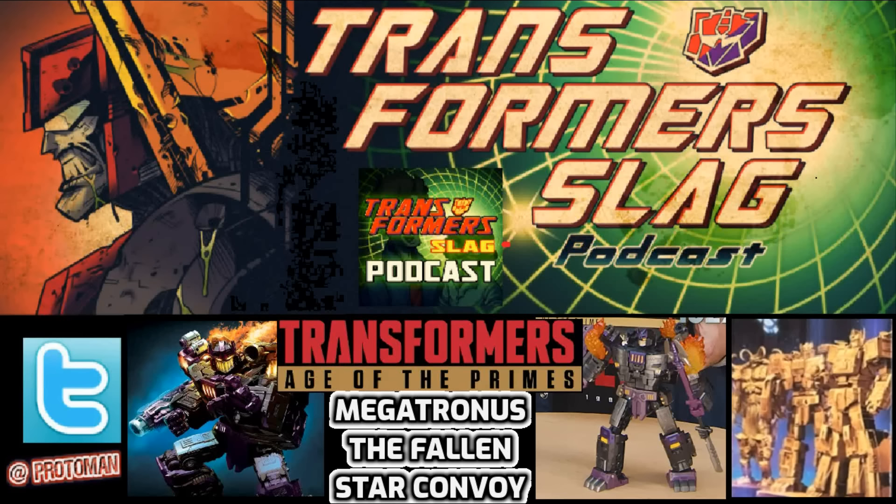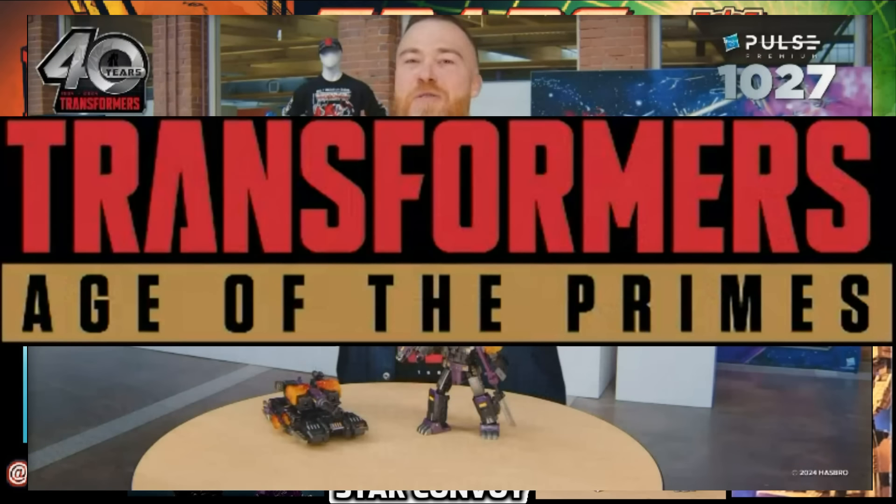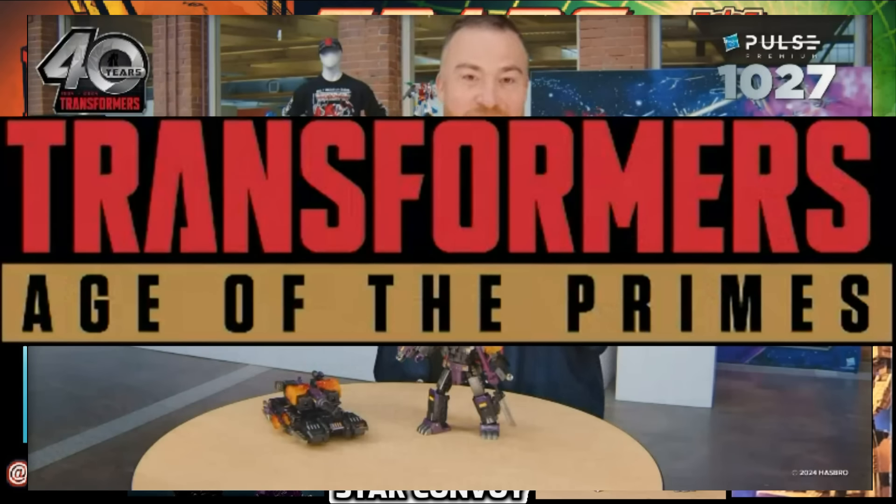We're going to start with Mark Mayer and his side segment — the big reveal for 2025: the brand new mainline Transformers Age of the Primes. More specifically, the very first item we're seeing today: the Age of the Primes Leader Class, the 13 Megatronus the Fallen. Very interesting the way they're wording it.